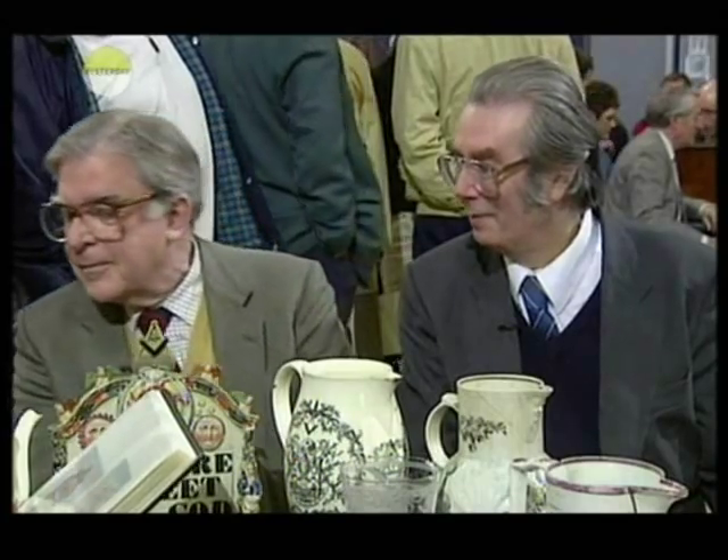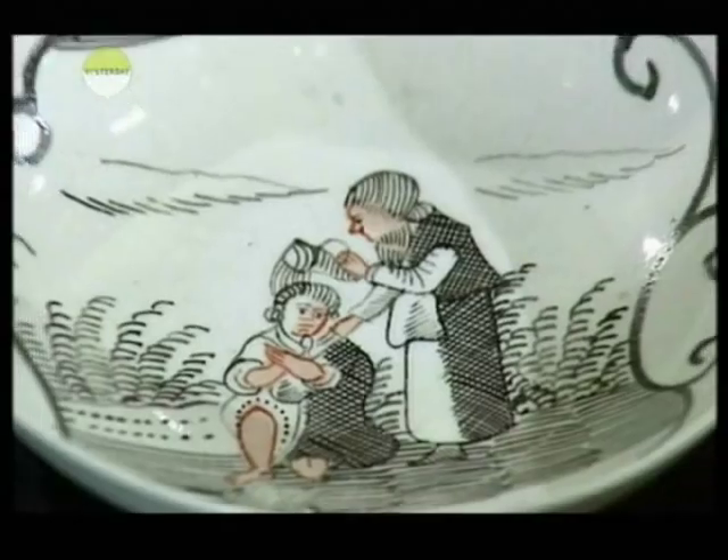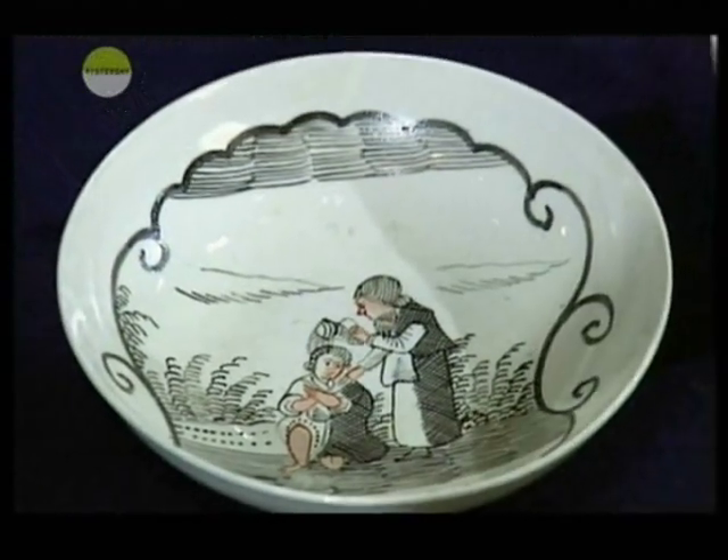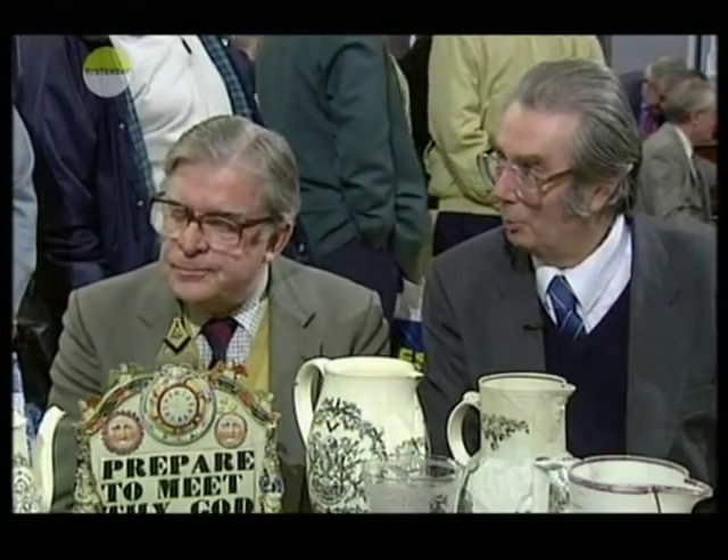And this one — this is a Dutch decorated one. That's here on the table. They belong in fact to the Lodge, not to us personally. We're just the two who brought them along today for you to have a look at.